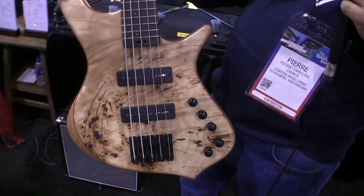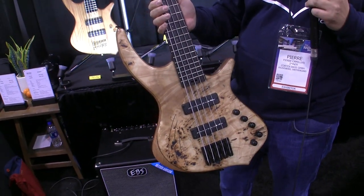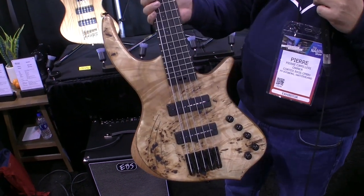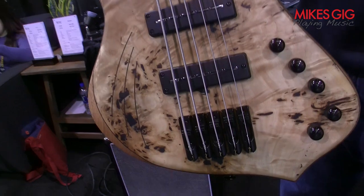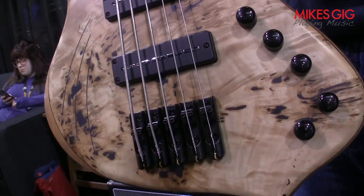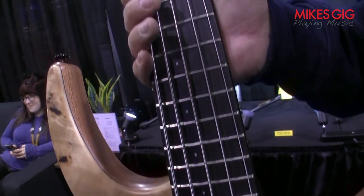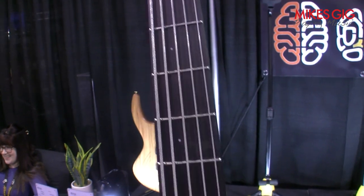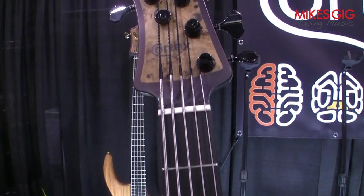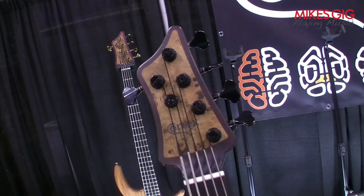It's machine-cut, hand-finished, and everything comes from Europe. It is a collaboration with Paul Leran, a famous luthier from Courtaison. He finishes all the basses, does the satin varnish, assembles the bass — the design is ours.